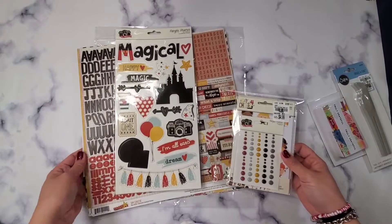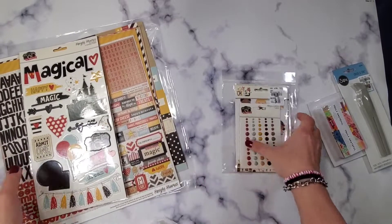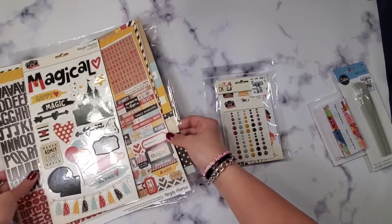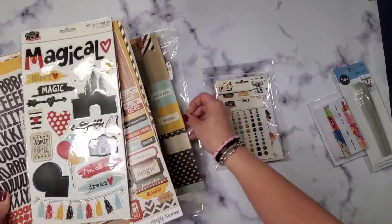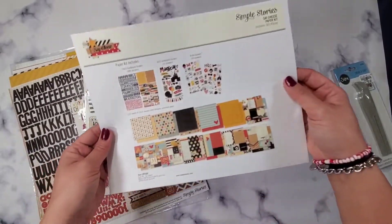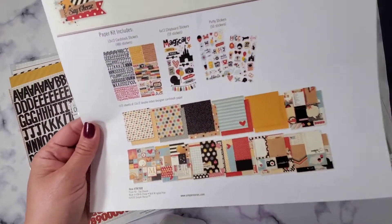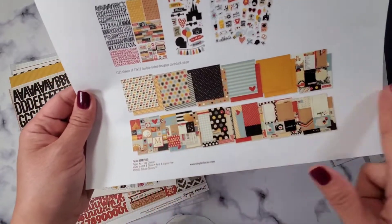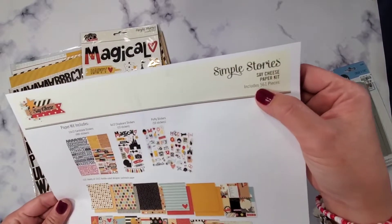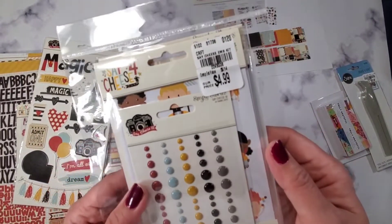The last collection I have is the Say Cheese collection. There are two packs I got: the embellishment kit for $4.99 and the collection pack for $6.99, which used to be $24. The collection pack has papers — let me show you — you get stickers, chipboard, and puffy stickers, which is awesome. It says it includes 561 pieces total, so I thought let's start with the embellishment kit.